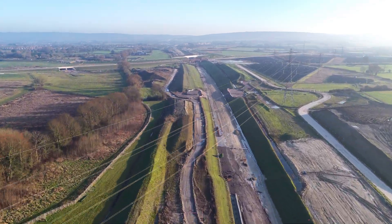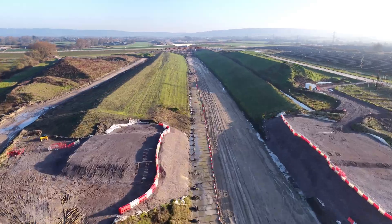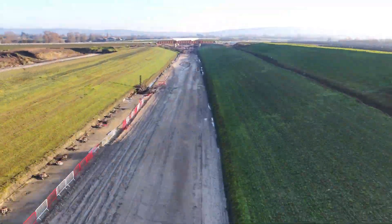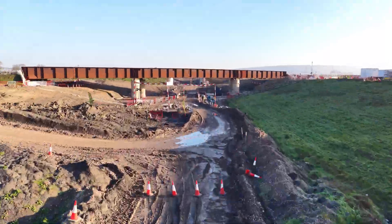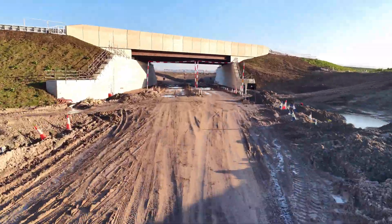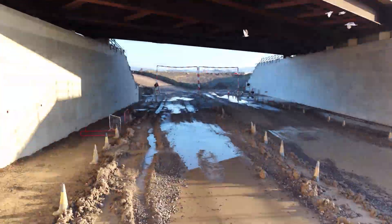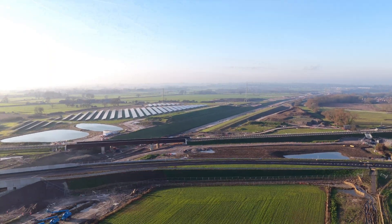Welcome back to the channel. Today we're here on the edge of Ellsbury, where the countryside is being carefully and sometimes controversially rearranged. Below us, HS2 pushes through — not a single dramatic line, but as a sequence of negotiations with roads, with power, and with a landscape that's already busy doing its own job.